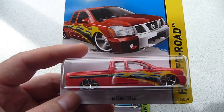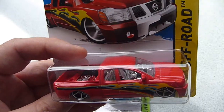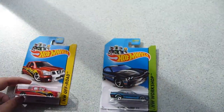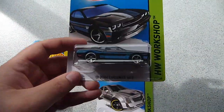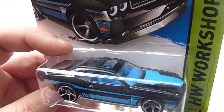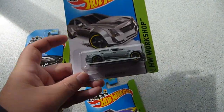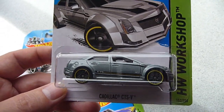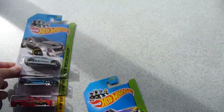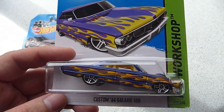These are the November Kmart K-Day exclusives. We have the Nissan Titan, the 08 Dodge Challenger SRT8, the Cadillac CTS-V, and the C64 Galaxy 500.